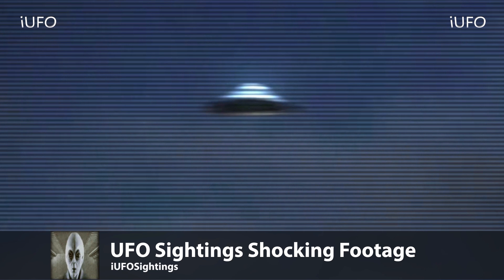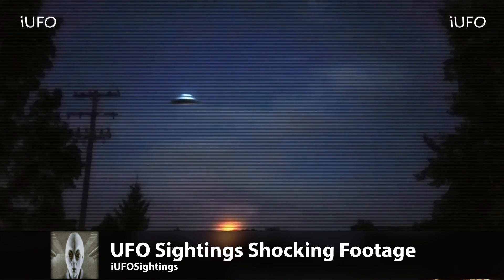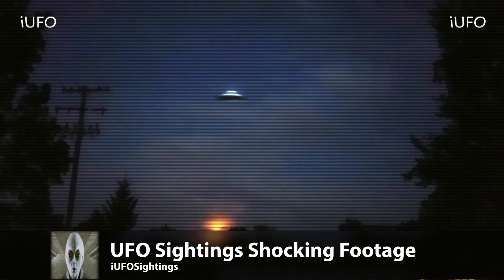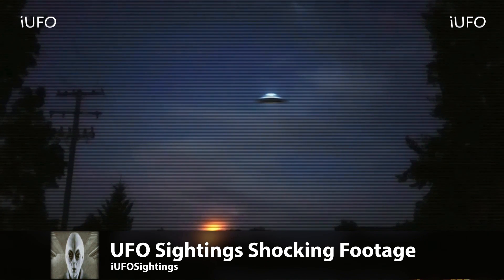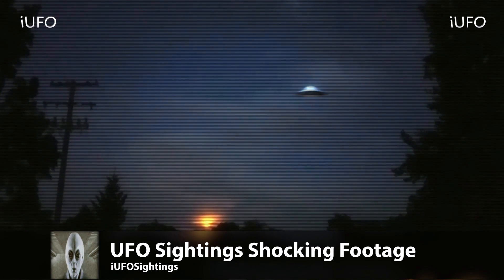This footage comes from Ohio, June 3rd, 2017 — recent, brand new footage. Go ahead and hit that thumbs up button if you like seeing these videos. Don't forget to share, like, and subscribe, and let us know what you think this is down in the comments below. We'll talk to you tomorrow — have a good day.